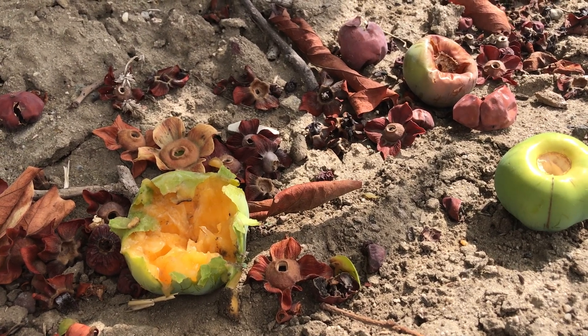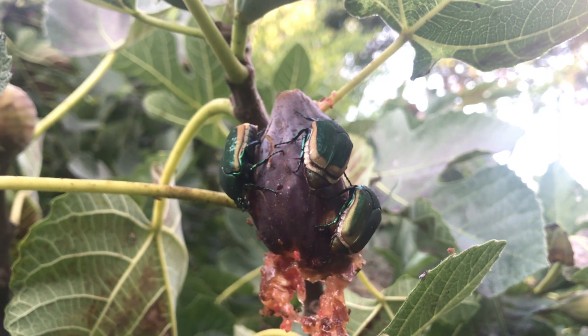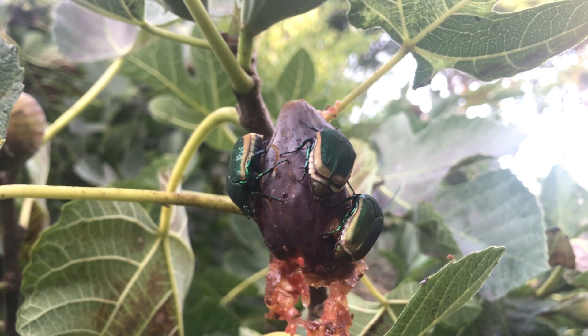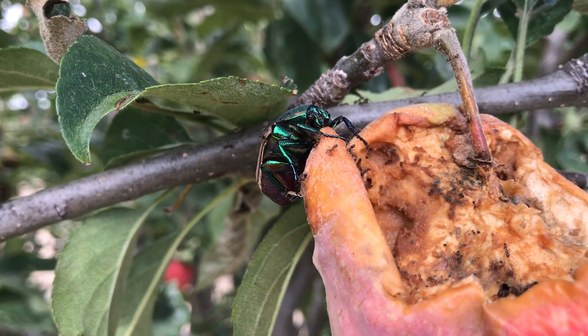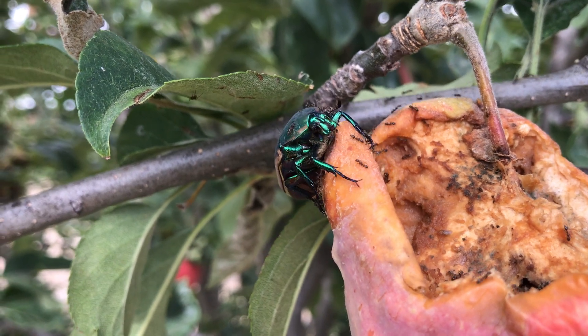Choosing fruit tree varieties that are ready to harvest earlier in the season can also help prevent feeding damage if beetles are frequently a problem in your area. Finally, covering susceptible fruits with mesh intended to protect them from birds may also be effective against green fruit beetles.